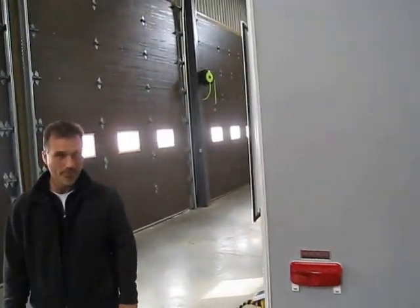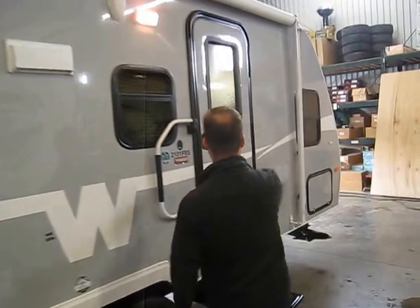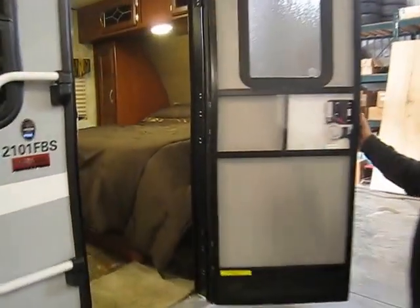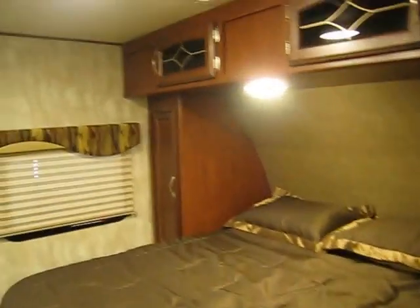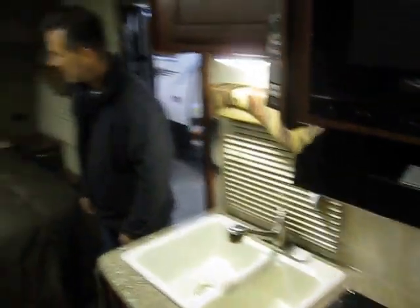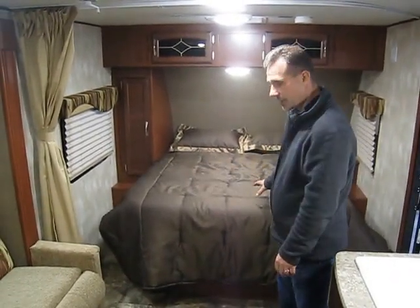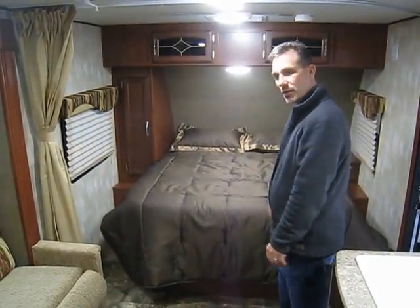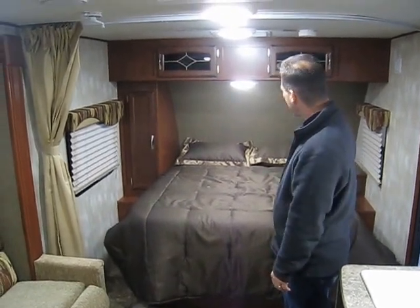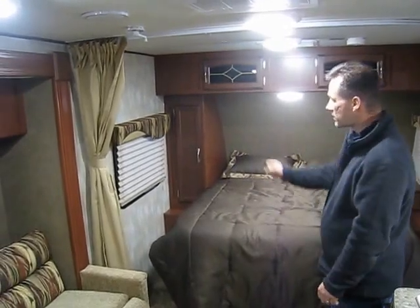Let's go inside and take a look. Very nice — a full walk-around queen-size bed with storage below. It's on gas struts so you don't need to break your back lifting up the mattress. There's storage above and a shirt closet here. All the windows are awning style and there are pleated shades to cover it all.